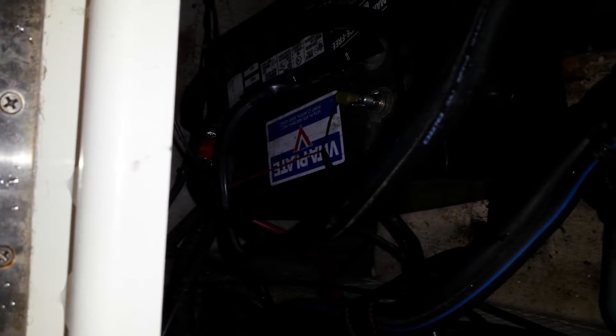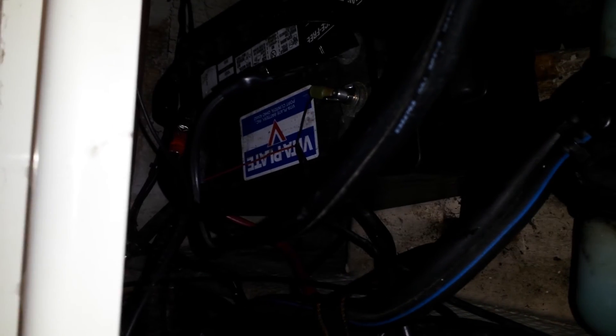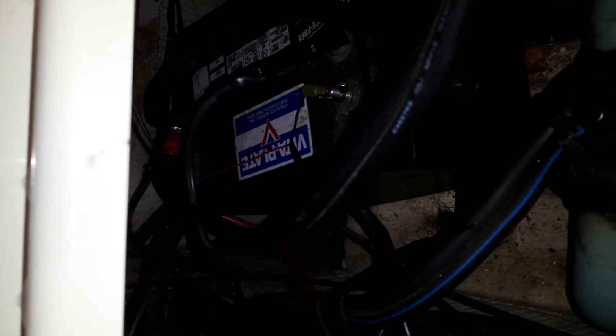I see this everywhere — supposed professional marine mechanics doing butcher work and charging a hundred dollars an hour to do it. That's not what we do here at Fully Tech Mechanical. We do it right or we don't do it, and I'm more than happy to see a boat leave without us working on it if the customer does not want to spend the money and do the job properly.